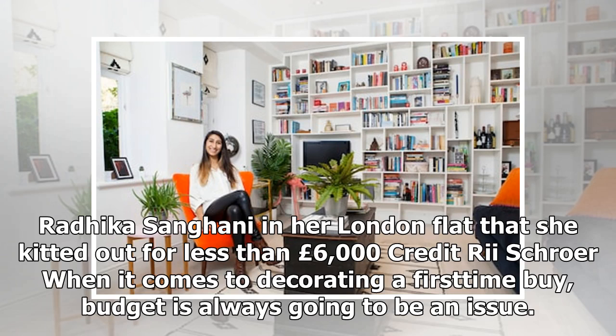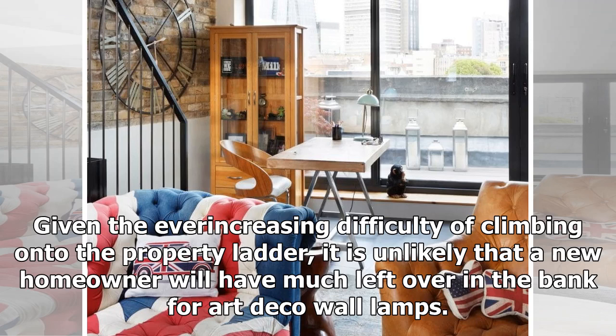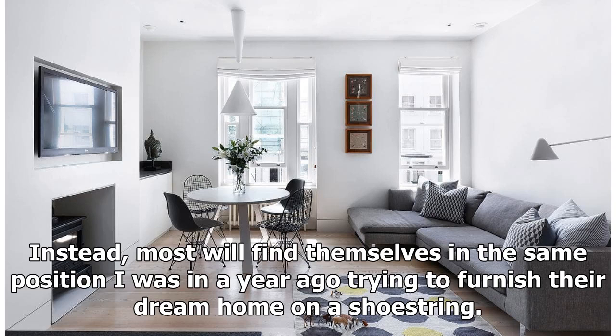Radhika Sanghanian in her London flat that she kitted out for less than £6,000. When it comes to decorating a first-time buy, budget is always going to be an issue. Given the ever-increasing difficulty of climbing onto the property ladder, it is unlikely that a new homeowner will have much left over in the bank for Art Deco wall lamps. Instead, most will find themselves trying to furnish their dream home on a shoestring.